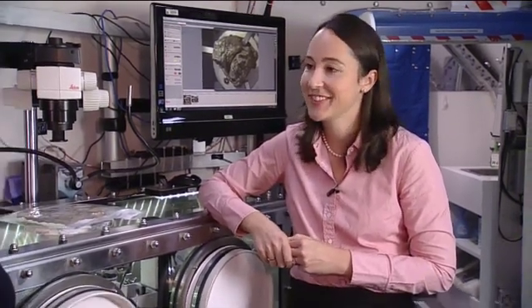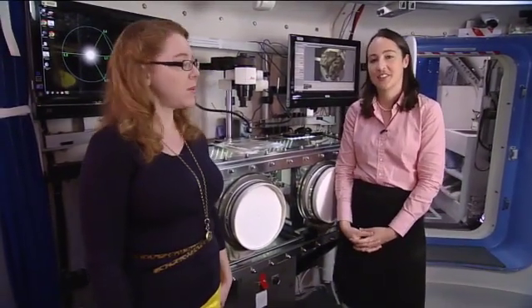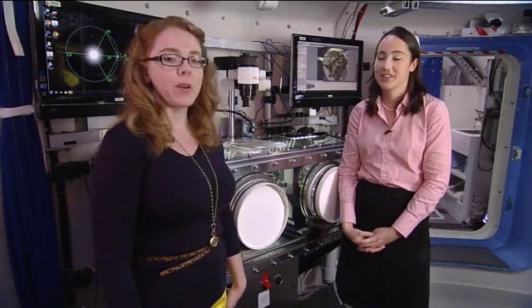Lots of interesting projects going on. Thank you again so much for talking with us. This was Sarah Schull, Deputy Project Manager for the Logistics Reduction and Repurposing Group, Advanced Exploration Systems Program. We'll go back now to Mission Control Center.